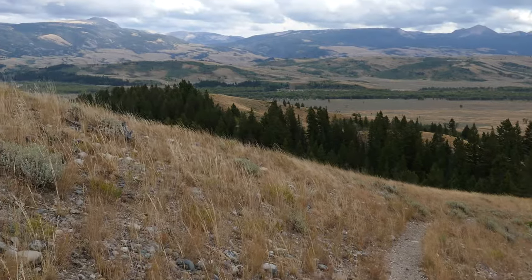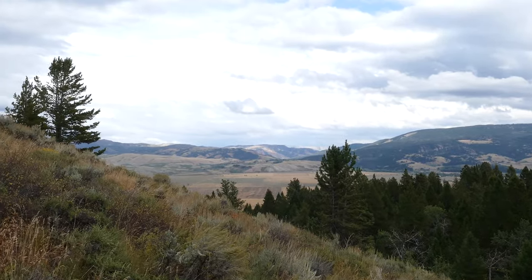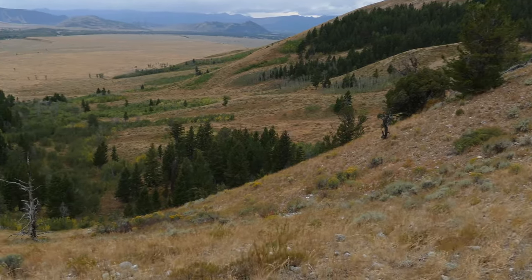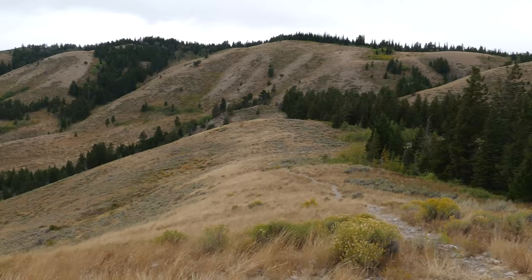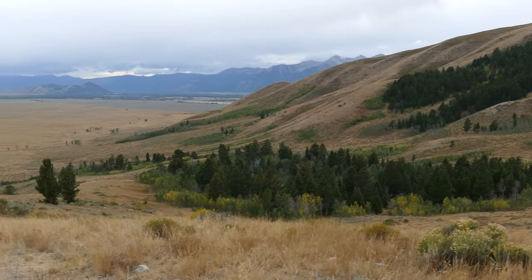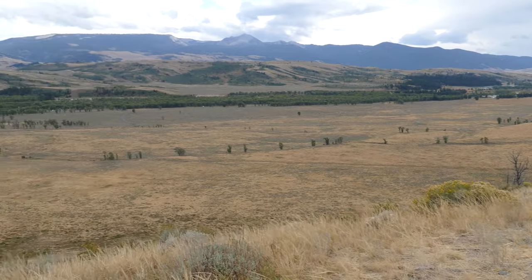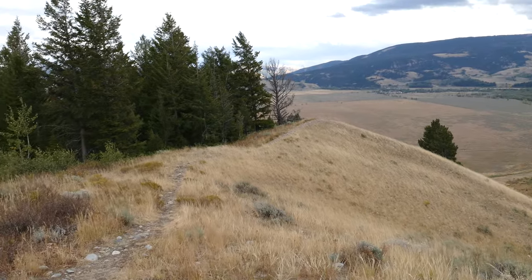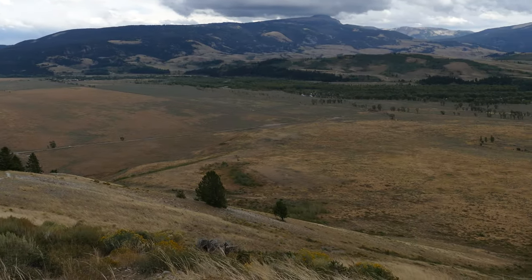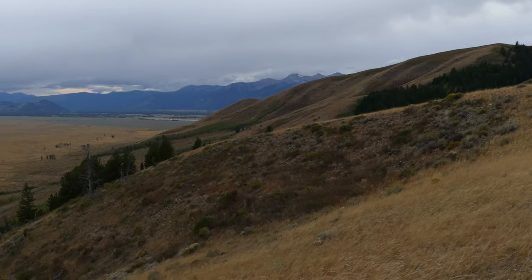The trail starts working its way down and kind of works its way over to the left, towards the east, skirting the edge and traversing along this ridge where it's wooded on the left and grassy on the right, with really big open wonderful views at a couple of different points. Just like it went steep up, this part goes steep down. This eventually comes out to a point with a really cool panoramic view all the way around.